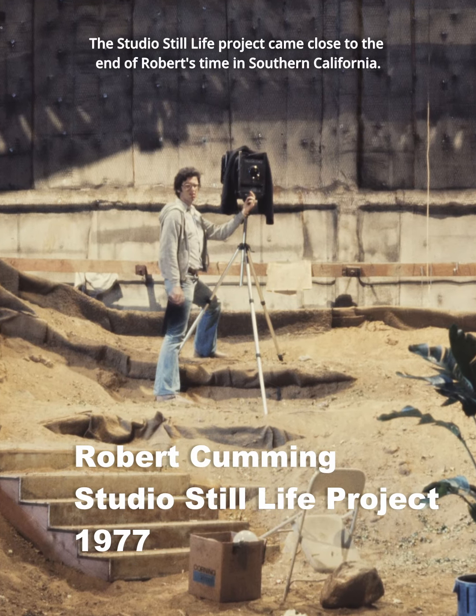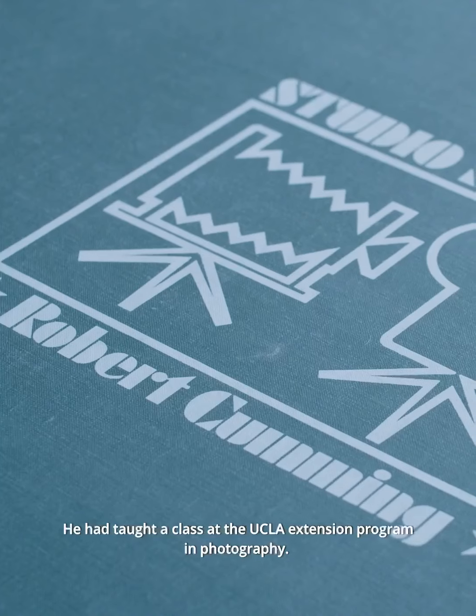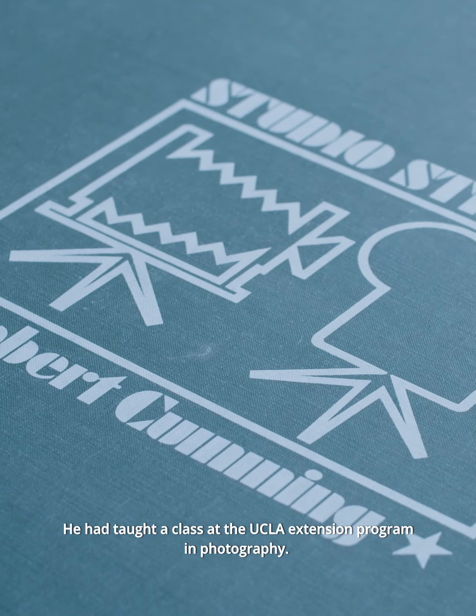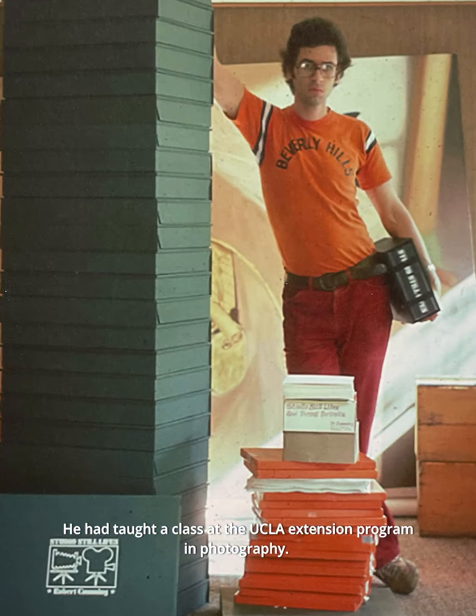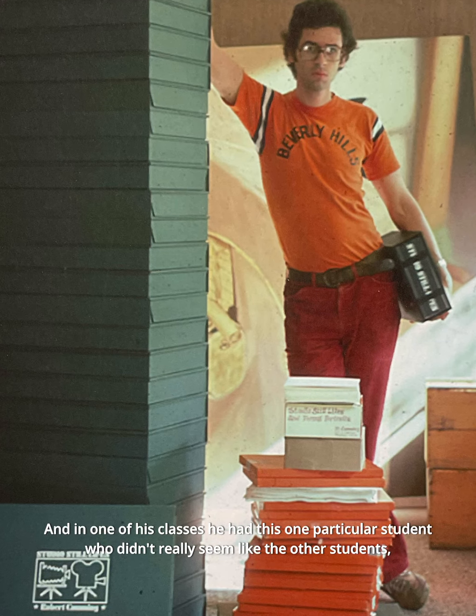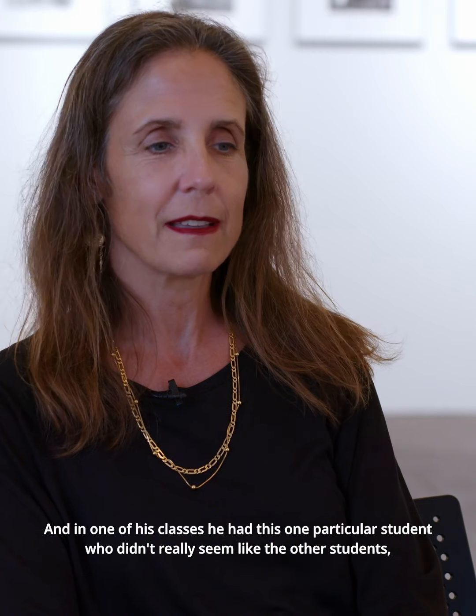The Studio Still Life project came close to the end of Robert's time in Southern California. He had taught a class at the UCLA Extension Program in Photography, and in one of his classes he had one particular student who didn't really seem like the other students.